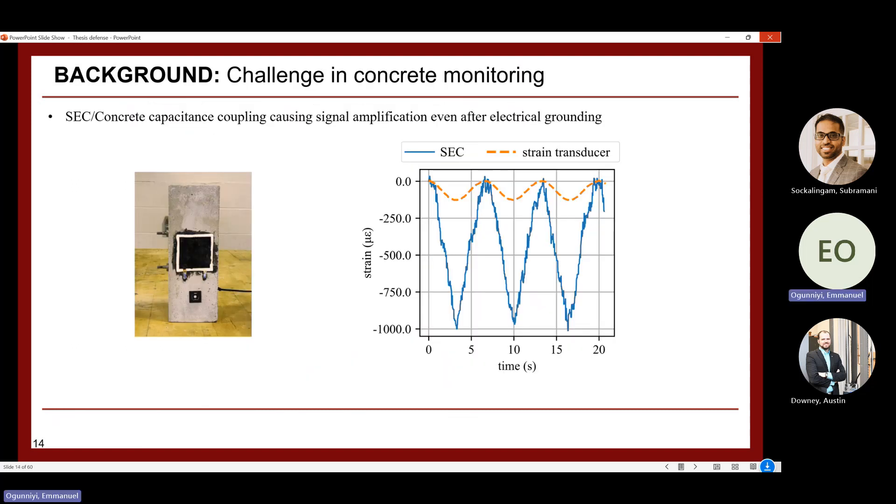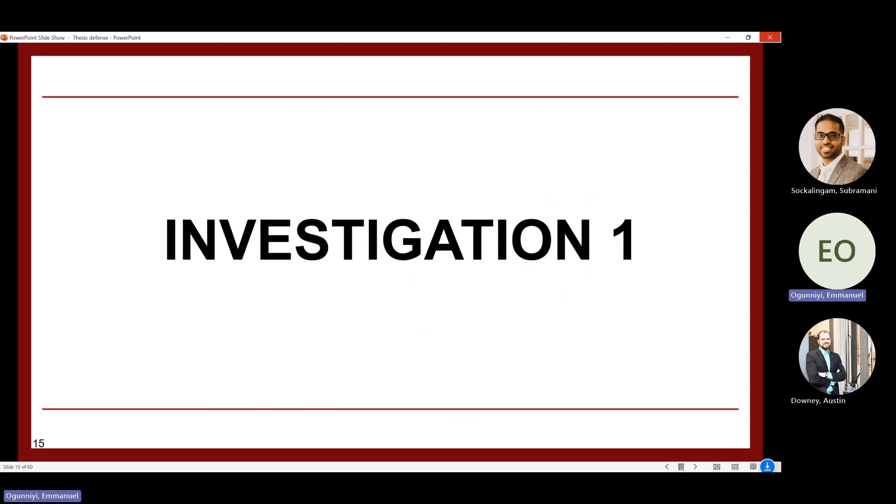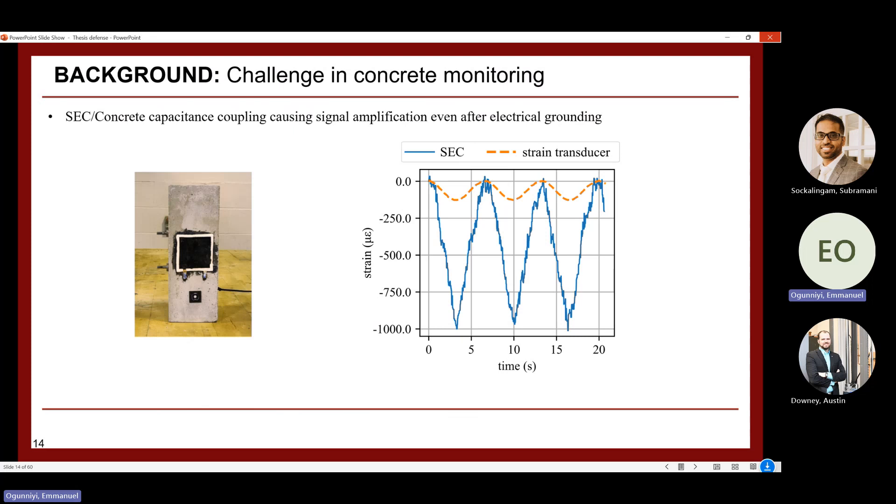The challenge when using the SEC on concrete is signal amplification: when the SEC is deployed directly on concrete, there is capacitance coupling between the SEC and the concrete surface. The data shows that the strain from the SEC is amplified beyond what the reference strain transducer records. This capacitance coupling is the main problem addressed in Investigation 1, which aims to find a way to reduce it and make the SEC work accurately.